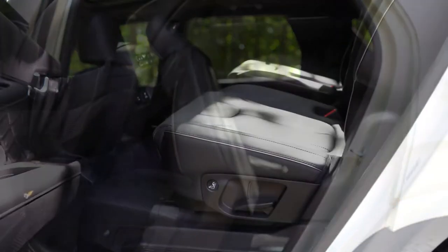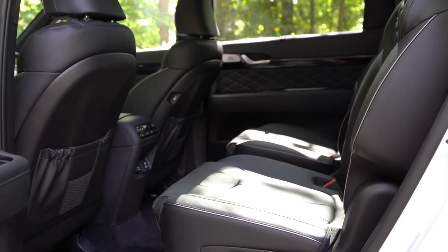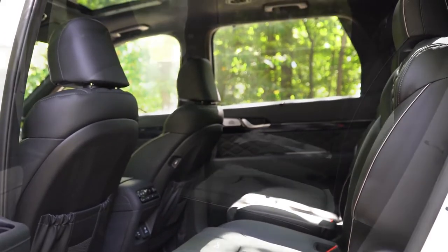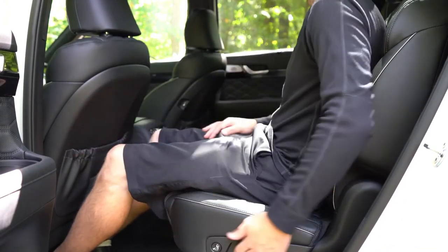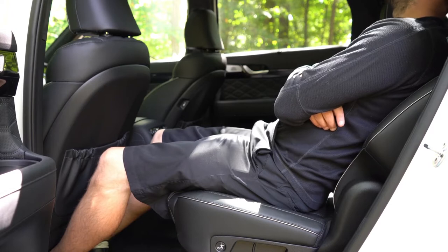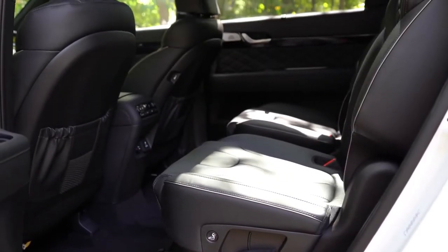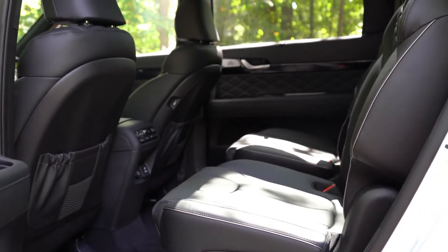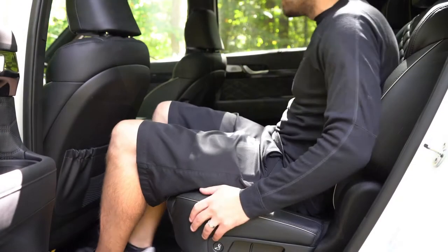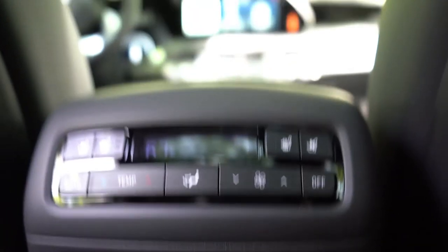You get bench seating with the SE trim level, optional on the SEL, while captain's chairs come standard for the SEL and up. Second row legroom comes in at 42.4 inches — at six feet tall there is a ton of rear legroom. You can also slide the second row forward to free up more space in the third row. Heated rear seats come with the limited and calligraphy, and ventilated rear seats as well — a big deal since many luxury automakers don't even offer ventilated rear seats. Second row automatic climate control comes with the SEL and up.